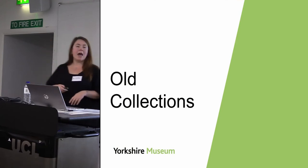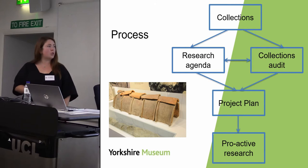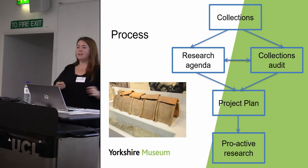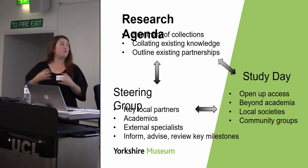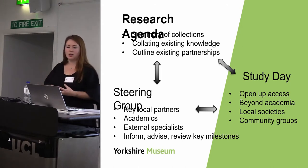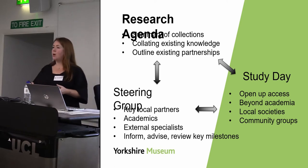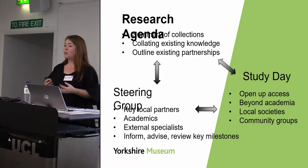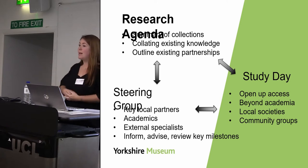How did we go about making sense of these old collections for new research? The first step was producing a research agenda — this put down on paper our current summary of knowledge of the collection. It summarised the collections, collated existing knowledge and recent research, and outlined existing partnerships in the city and beyond. It was authored by our project assistant but involved two key groups in a cyclical process trying to involve as many people as possible.